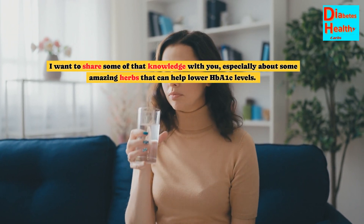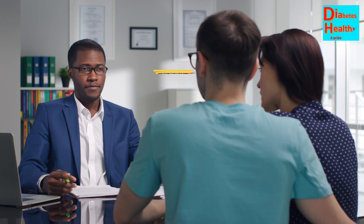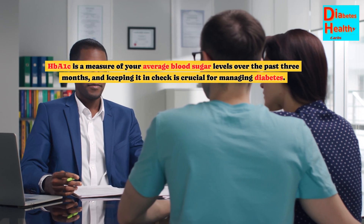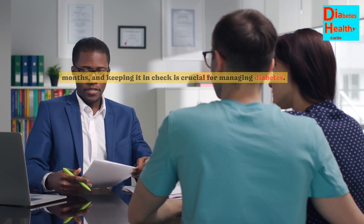I want to share some of that knowledge with you, especially about some amazing herbs that can help lower HbA1c levels. HbA1c is a measure of your average blood sugar levels over the past 3 months, and keeping it in check is crucial for managing diabetes.